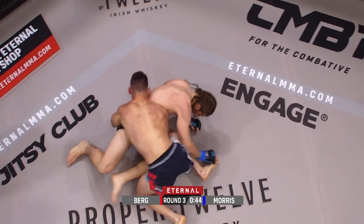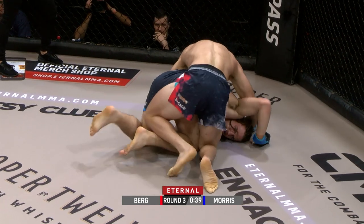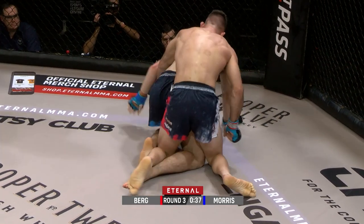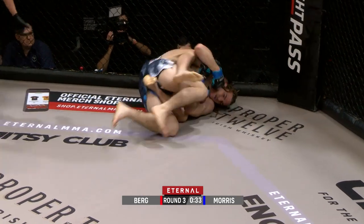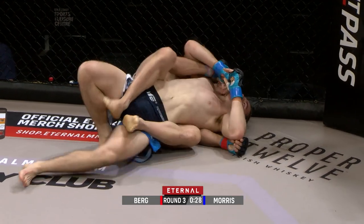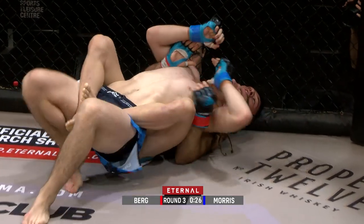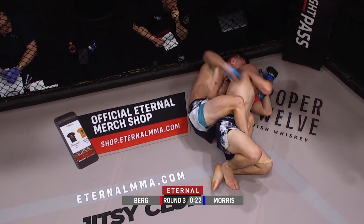Morris was about to get on top but Bo did a great job in the reversal — he wins the scramble, looking to take the back. If you can just get that one hook in, you have a better chance of taking the back. There he goes — one hook in straight away, looking for the second. Nice back control there from Bo Berg.